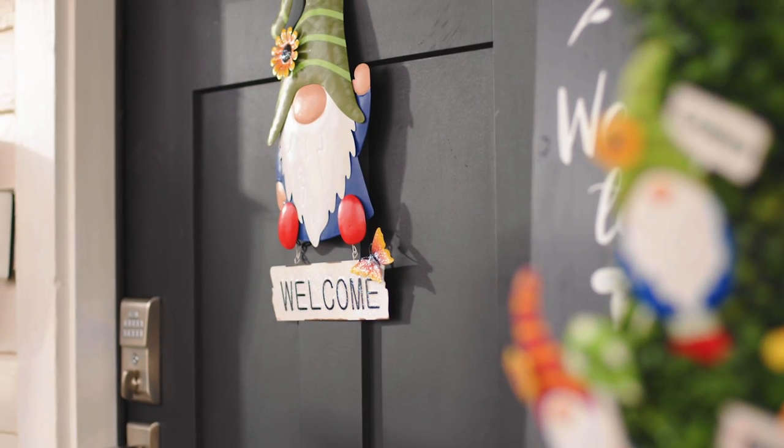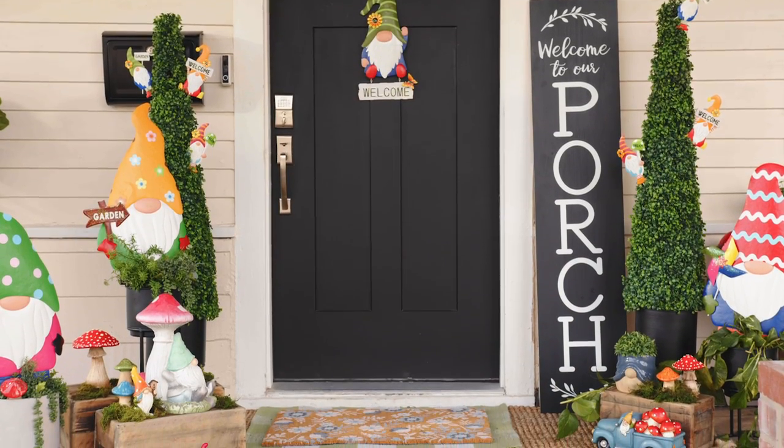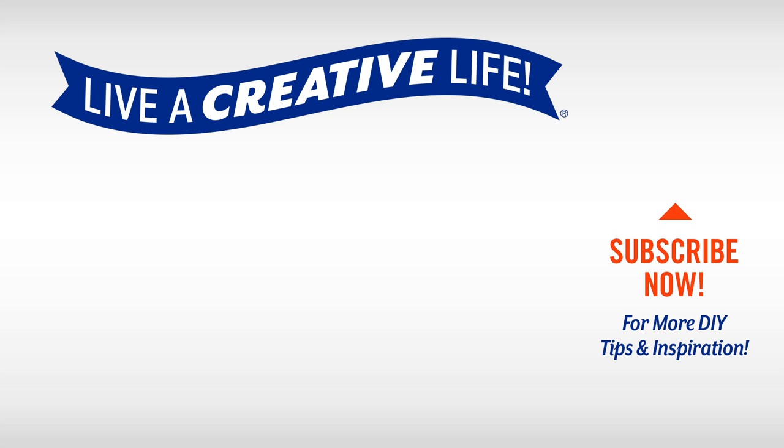Check out these products, plus plenty of other springtime finds, only at Hobby Lobby. For more inspiration, subscribe to Hobby Lobby's YouTube channel and click the bell to be notified when we add new videos. We can't wait to help you live a creative life.